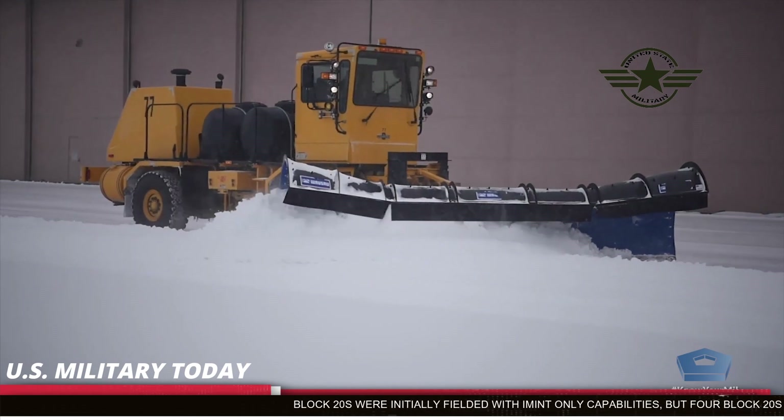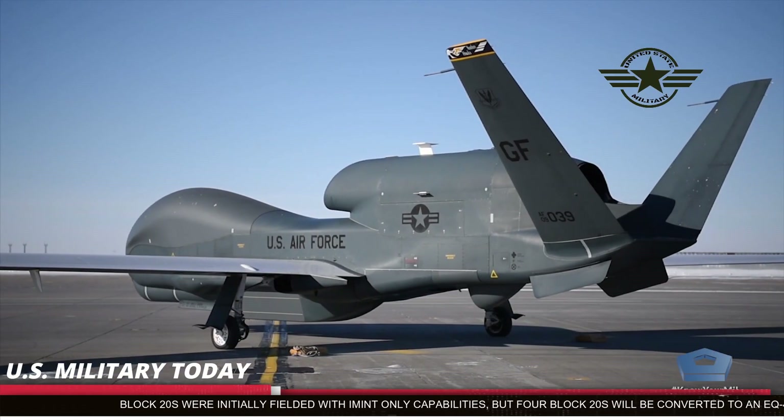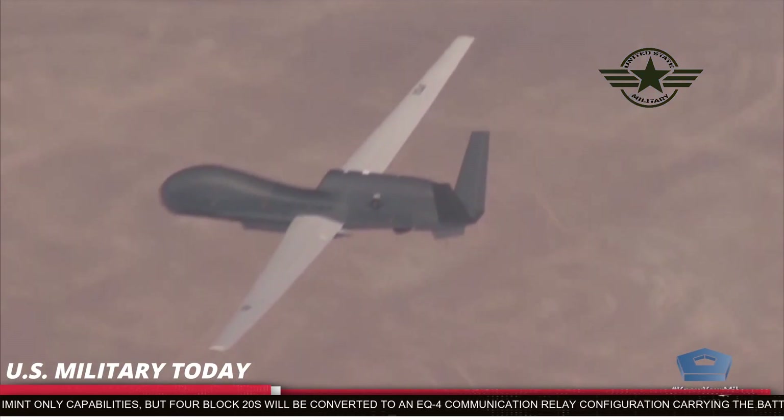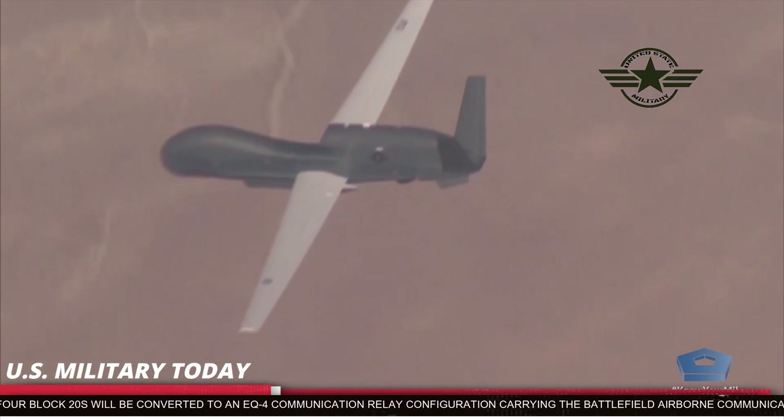The E in EQ-4 delineates the communication configuration of the BACN-equipped aircraft. The Global Hawk is operated by the 12th Reconnaissance Squadron at Beale Air Force Base, California, and the 348th RG at Grand Forks AFB, North Dakota. The 1st RS provides formal training and is located at Beale AFB.